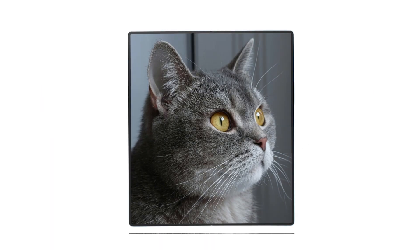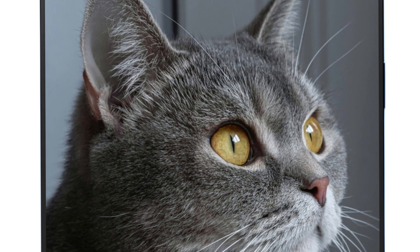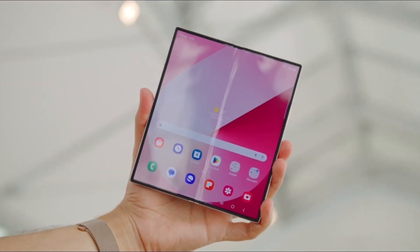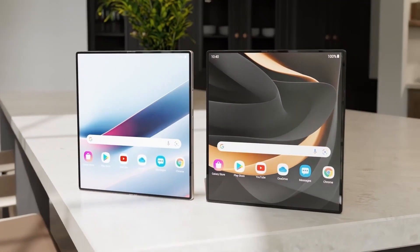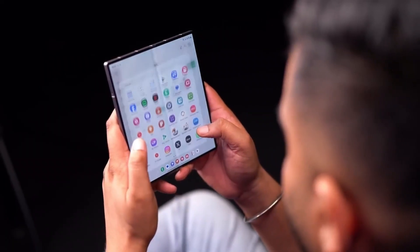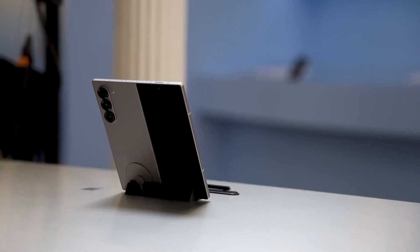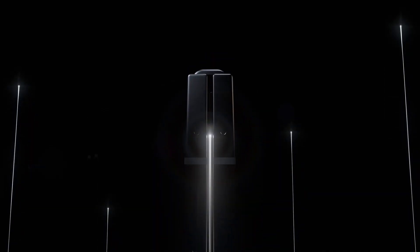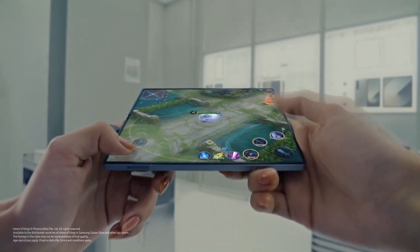This slim hinge is a crucial step forward, as the hinge mechanism plays a vital role in how foldable phones operate. Over the years, Samsung has steadily improved its hinge technology. The introduction of the water drop hinge was a game-changer, reducing the gap between the folding screens. Now with the Fold 7, Samsung appears ready to take things further by refining the hinge design even more, enhancing the outer screen experience in the process.